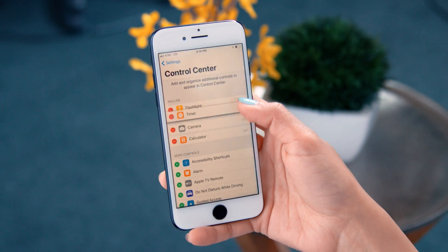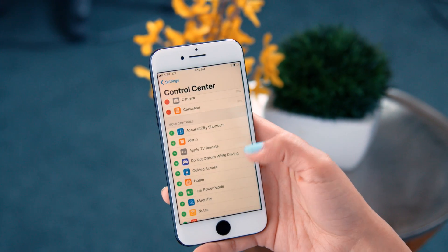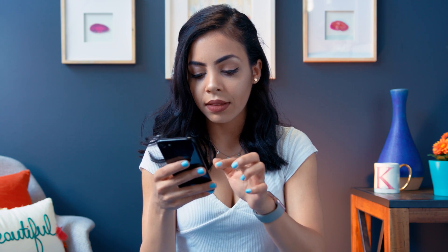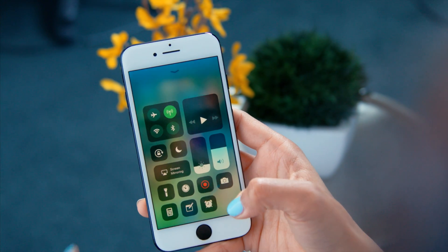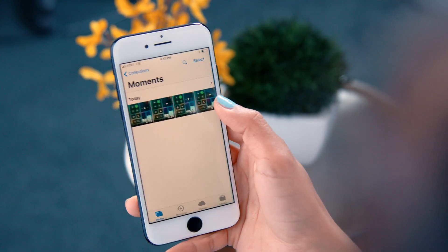Another cool thing they didn't tell you about: you can actually customize your Control Center when you go into Settings and go into Control Center. You can just add and take away anything. So let's say I want to add an alarm, maybe a stopwatch because I use that for working out. There's also screen recording — so you can record your screen! You used to have to plug into your MacBook to record your screen, but now you can just do it on your phone, which is amazing.